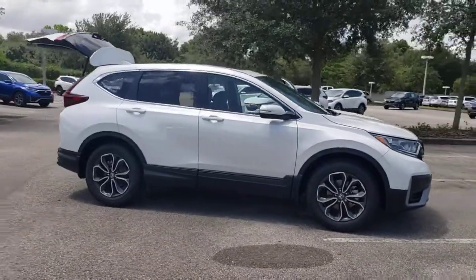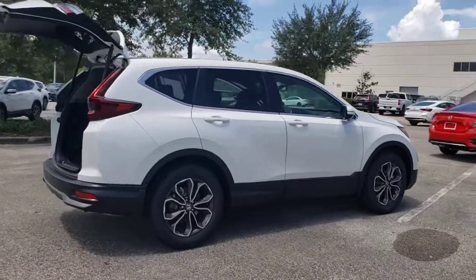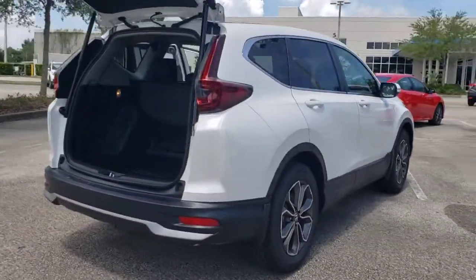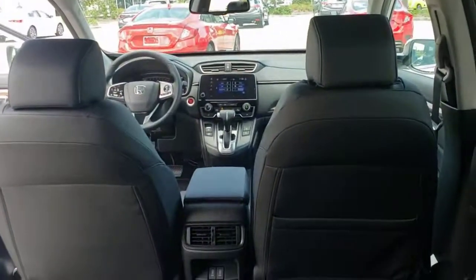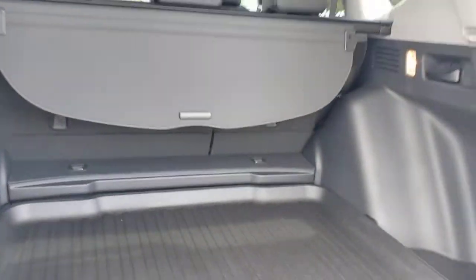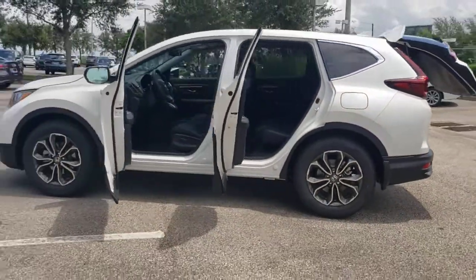You just found the 2021 Honda CR-V. Prepare to fall in love with this sleek, tech-savvy CR-V. Loaded with convenience features to make your life easier, all-weather capability, and premium styling, this small SUV is the perfect complement to your active lifestyle.